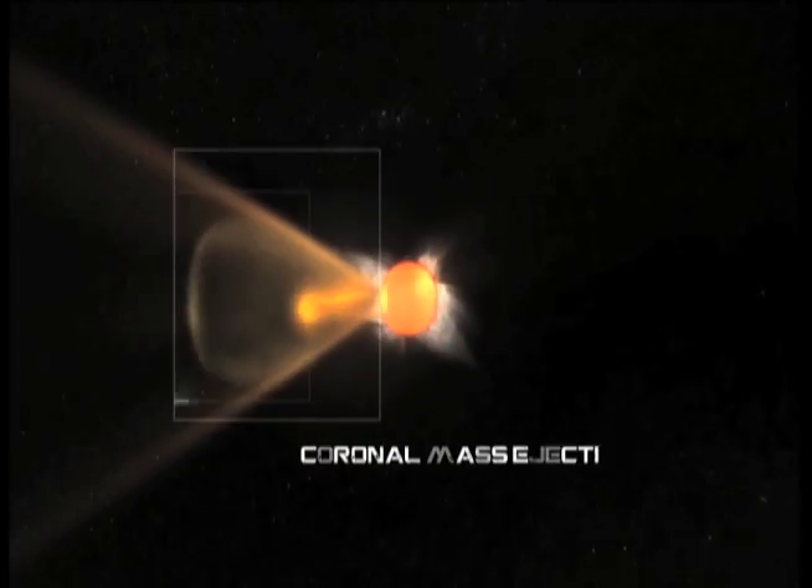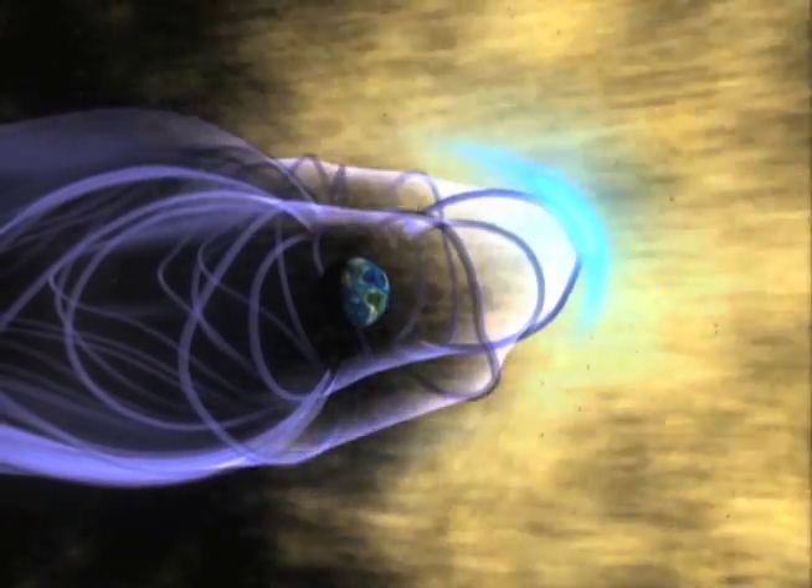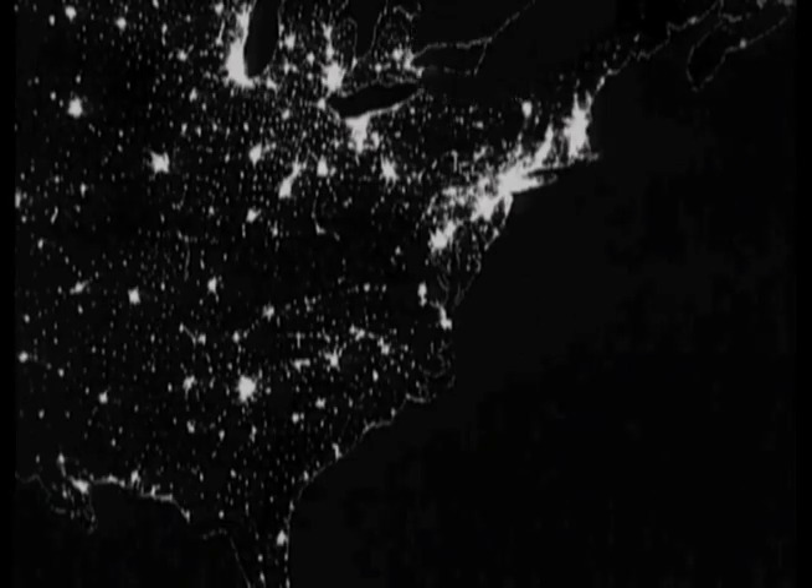The sun is a source of life on our planet. It can also provide a bombardment of charged particles and electromagnetic radiation that has the capacity to disrupt telecommunications and power grids. Here to dispel some misconceptions and give us a much better understanding of the sun is astrophysicist Mitzi Adams at the Marshall Space Flight Center. Hello Mitzi. How would you describe our sun?